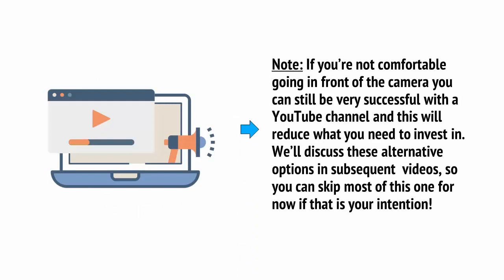If you're not comfortable going in front of the camera, you can still be very successful with a YouTube channel, and this will reduce what you need to invest in. We'll discuss these alternative options in subsequent videos, so you can skip most of this one for now if that's your intention.